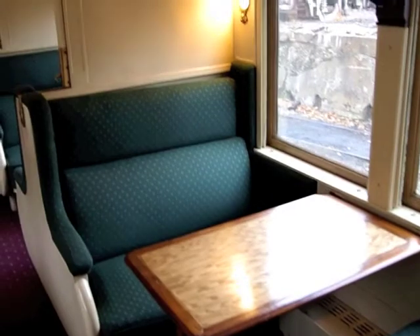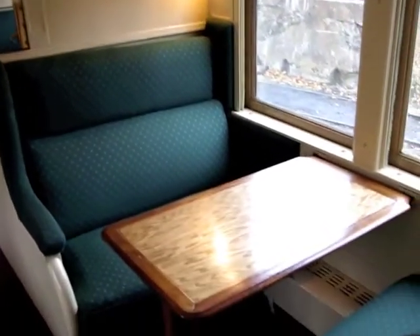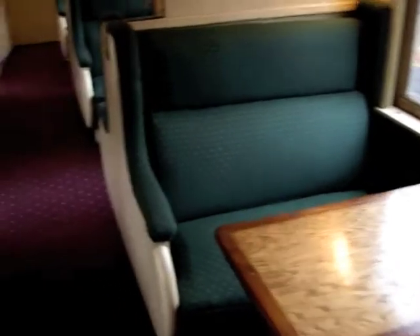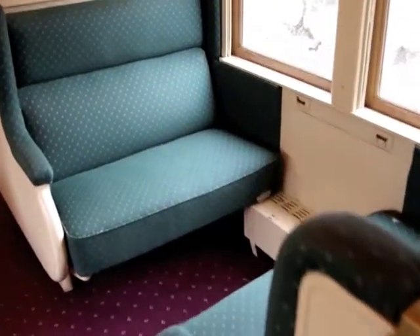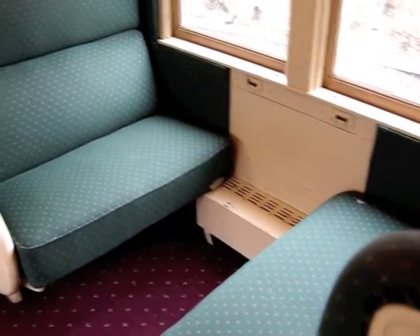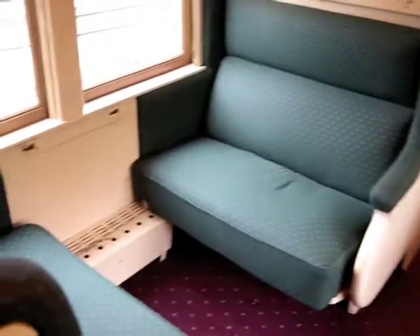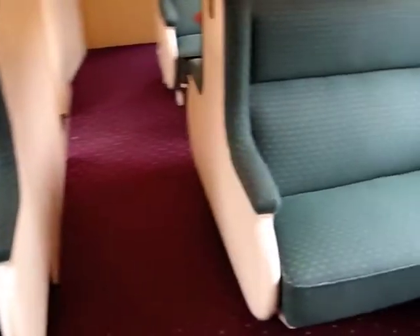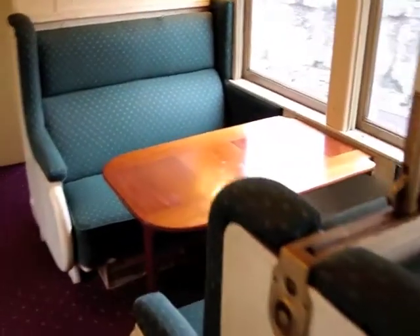This is a classic Pullman section. During the day, there are two comfortable seats and a table. At night, a bunk flips down from overhead and the two seats turn into a bed. The tables are also removable and may be left in the storage compartment during the day if they are not necessary. The Kichigami Club has five of these sections and is the only passenger car currently operating on Amtrak with this feature.